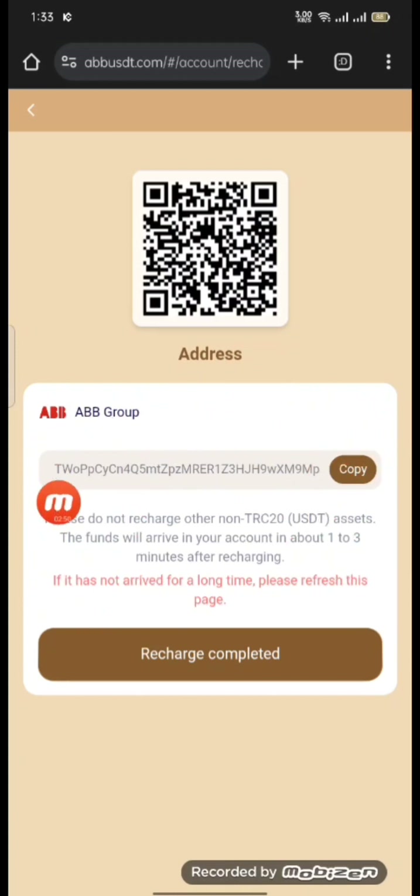Do not use non-TRC assets — the funds will arrive in your account in about one to three minutes after the transaction. When you get your wallet, you will deposit from your Trust Wallet.